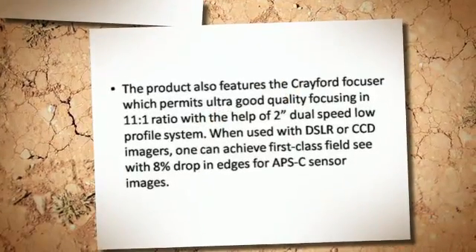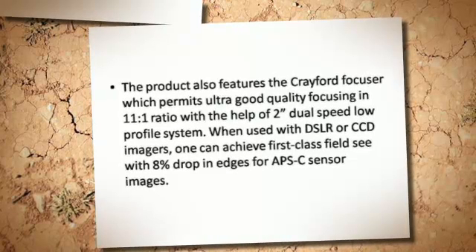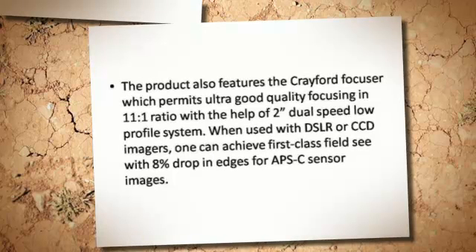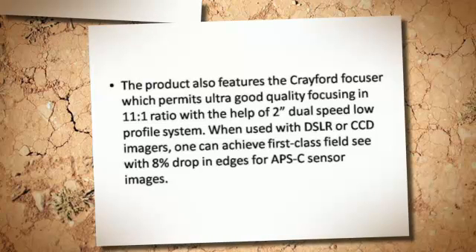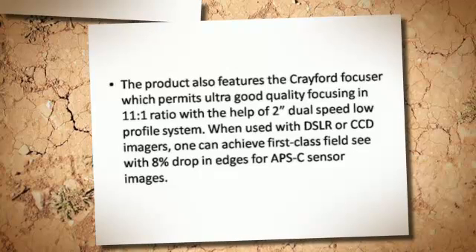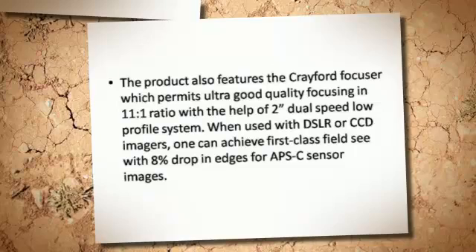The product also features the Crayford focuser which permits ultra good quality focusing and 11-1 ratio with the help of a dual-speed low-profile system. When used with DSLR or CCD imagers, one can achieve first class field coverage with 8% drop in edges for APS-C sensor images.